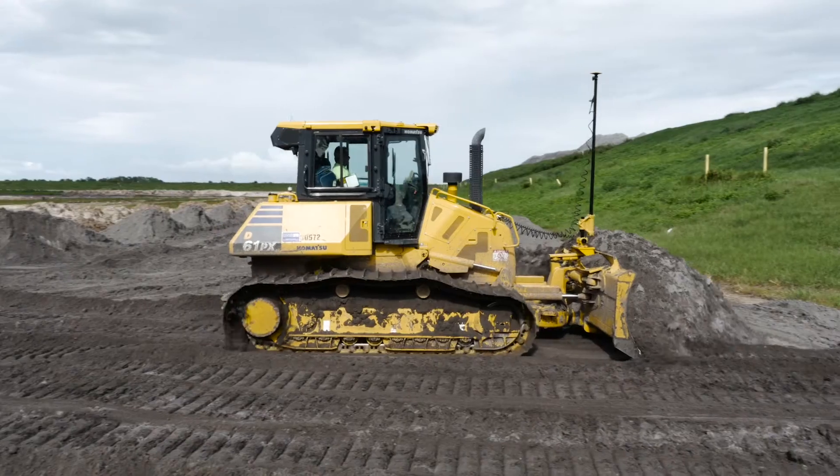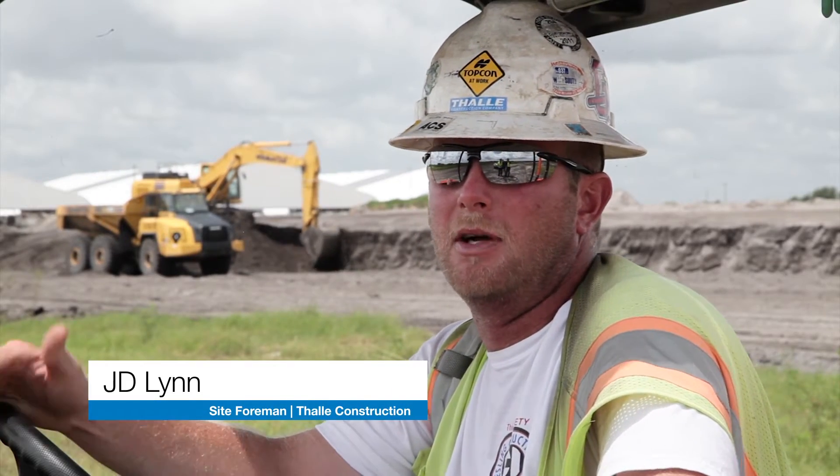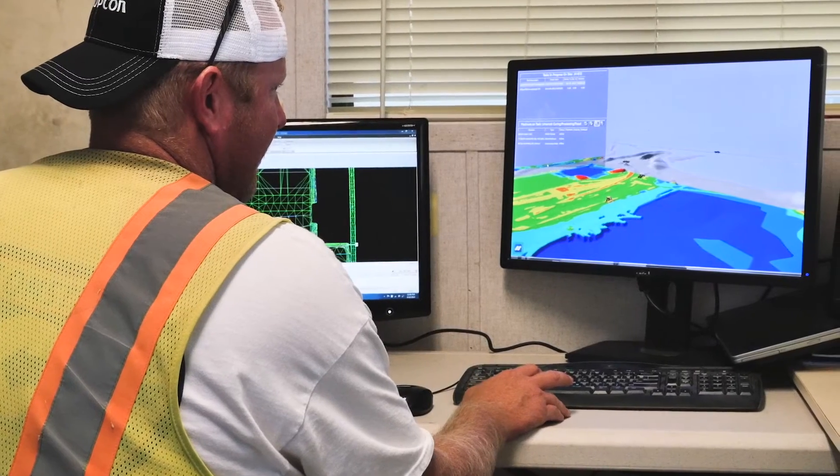I can log right into that dozer over there and make sure that he's running the right offset. Even our folks in North Carolina can pull up the same thing that the surveyor and operators are looking at. I could sit at my desk on my laptop and basically see everything that's going on out here, and I've got every machine monitored.